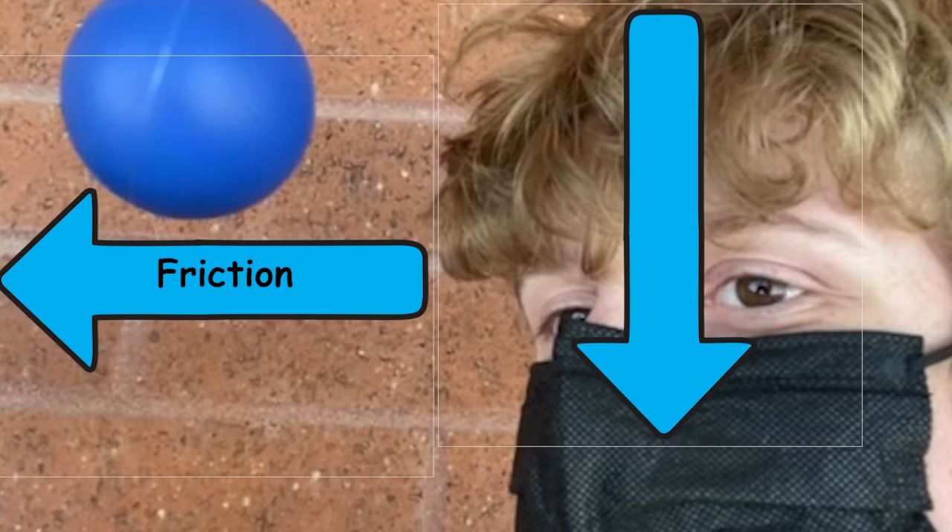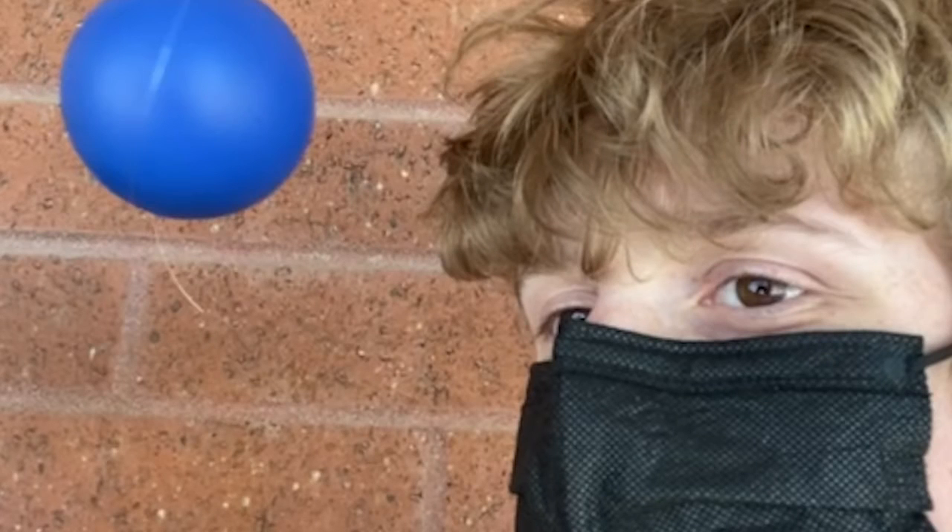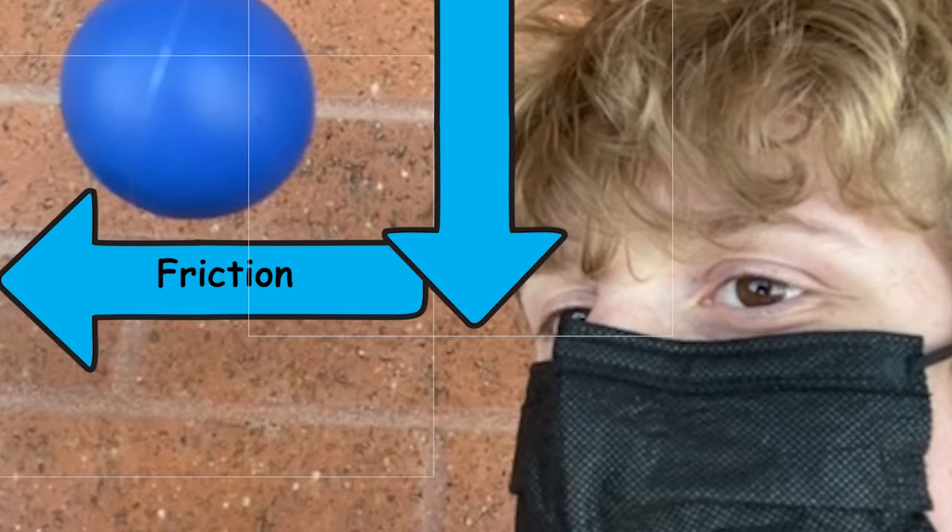In addition to friction, there is another invisible force acting against the ball. The force is called gravity, and is what keeps the ball from flying into space. In this scenario, both gravity and friction are causing the ball to decelerate. This leads us to another topic: Newton's second law of motion.